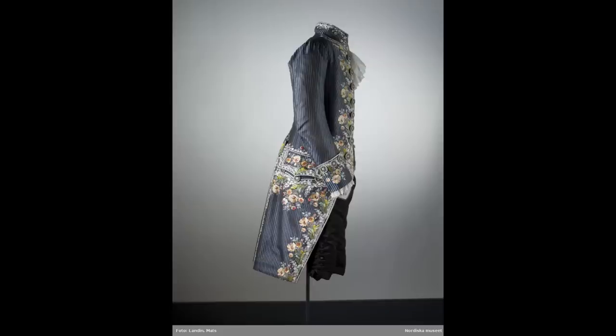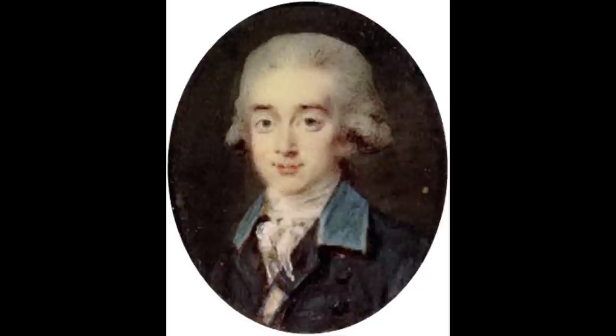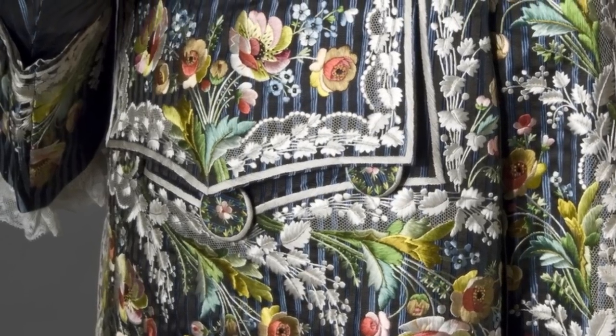This is the Count Fersen courtsuit from 1785, which is in the Nordiska Museum in Sweden. Count Fersen, as you may or may not know, is most famous for possibly having had an affair with Marie Antoinette. He certainly was a favorite of hers and one of her courtiers, and there is a lot of evidence to suggest that this was in fact possible.